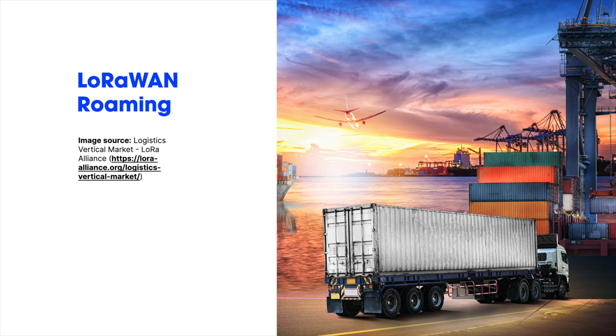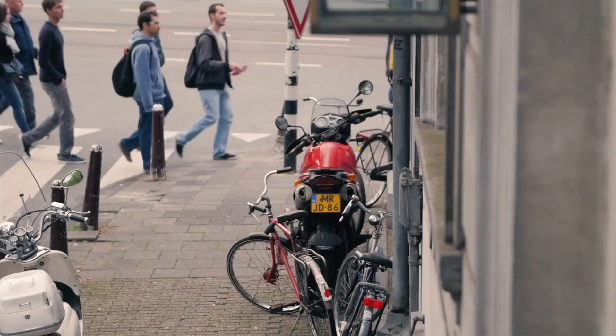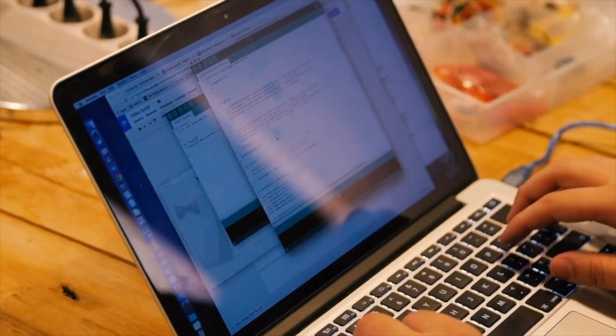Roaming is especially useful for international LoRaWAN use cases. Theft detection devices, for example, benefit from broad roaming agreements as they might show up on any network if they're stolen.